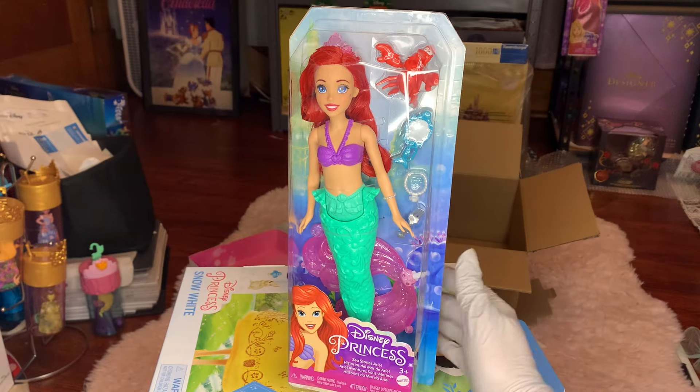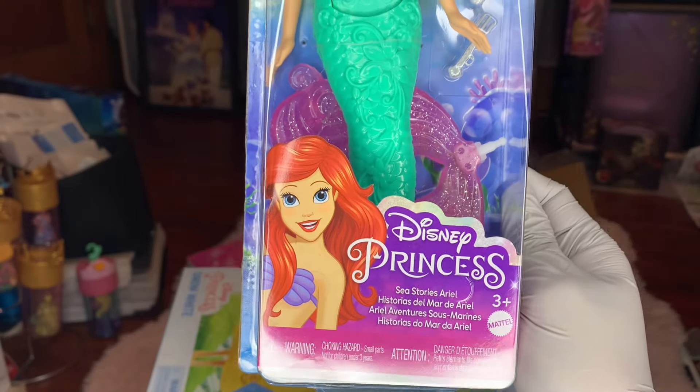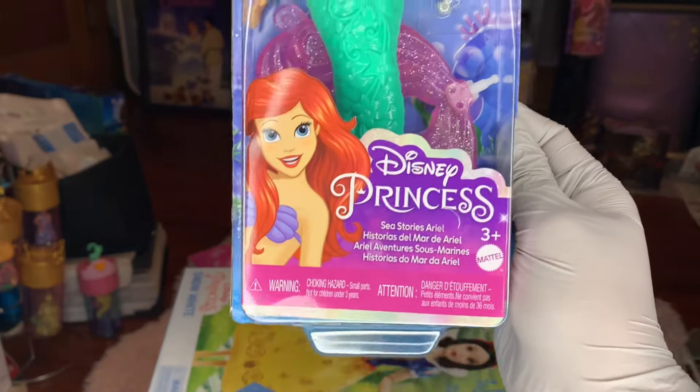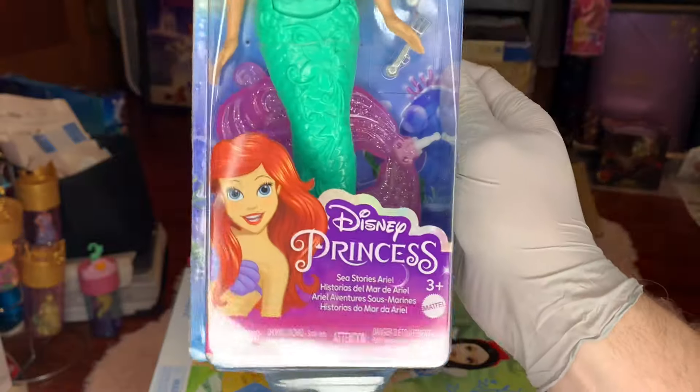This particular doll is called Sea Stories Ariel. I believe it's because with the character Ariel and her little accessories, we are able to tell a fun sea story. Maybe we'll sing some sea shanties while we do it.